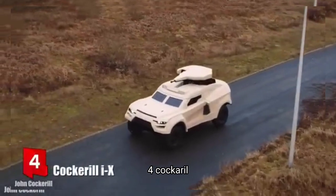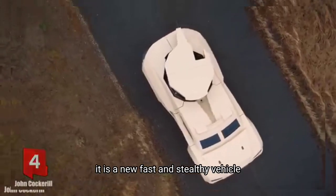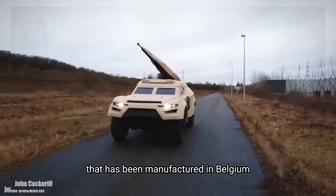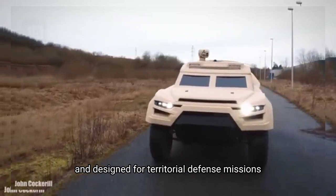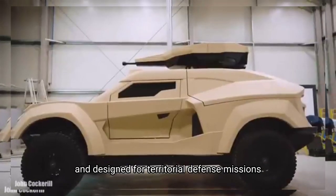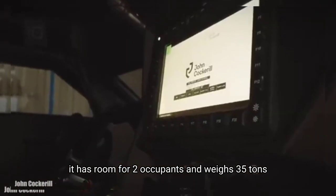Number 4: Cockerill iX. It is a new, fast and stealthy vehicle that has been manufactured in Belgium. It is the first ground-based interceptor of its kind and is designed for territorial defense missions. It has room for 2 occupants and weighs 3.5 tons.